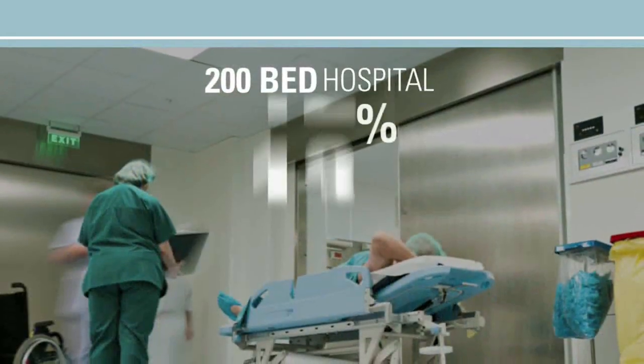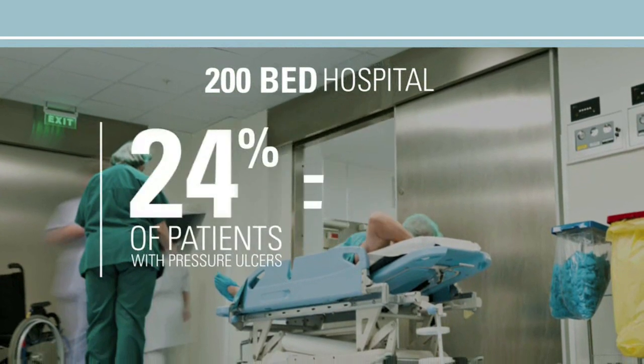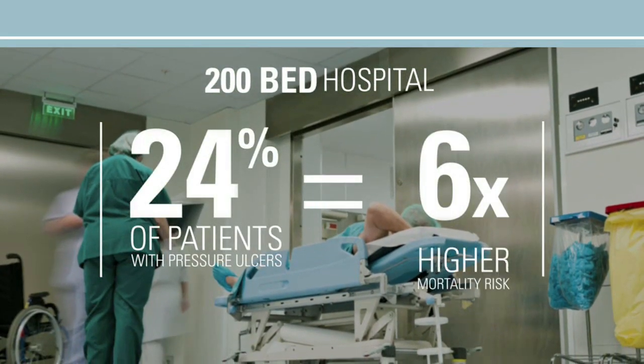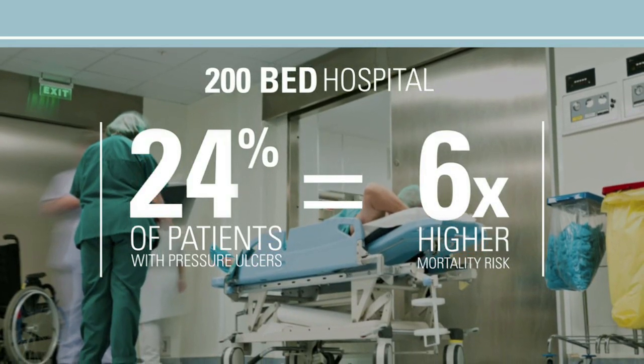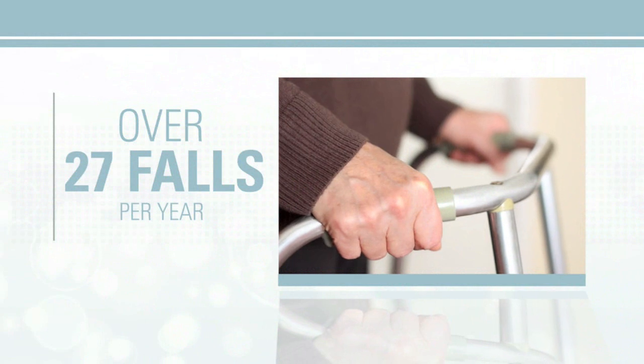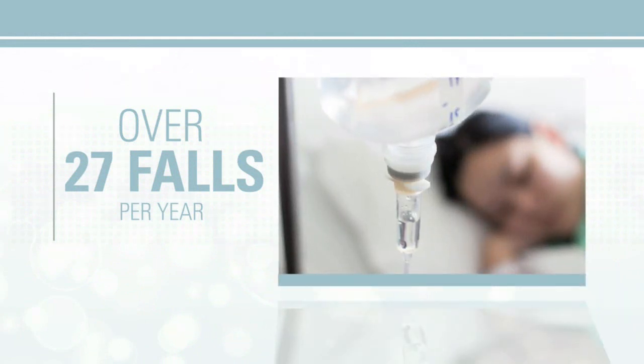Studies have shown that a typical 200-bed hospital can expect up to 24% of patients to have pressure ulcers, and those patients have up to 6 times higher mortality risk than a patient with intact skin. Over 27 falls per year — the leading cause of hospital-acquired injuries and prolonged hospital stays.